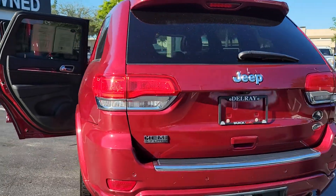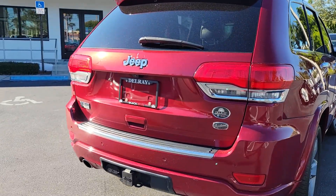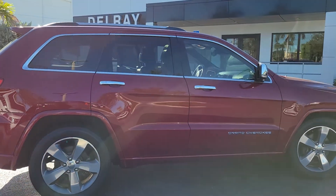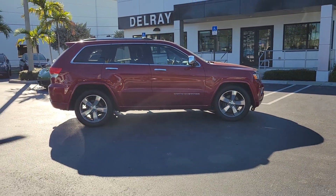It's a Hemi 5.7 liter with tow capability, dual exhaust, and parking sensors. It's one of the top-of-the-line trims the Jeep Grand Cherokee can get — don't sleep on it. If you have any questions, my number again is 954-553-0489. My name is Leon. Thank you, have a nice day.